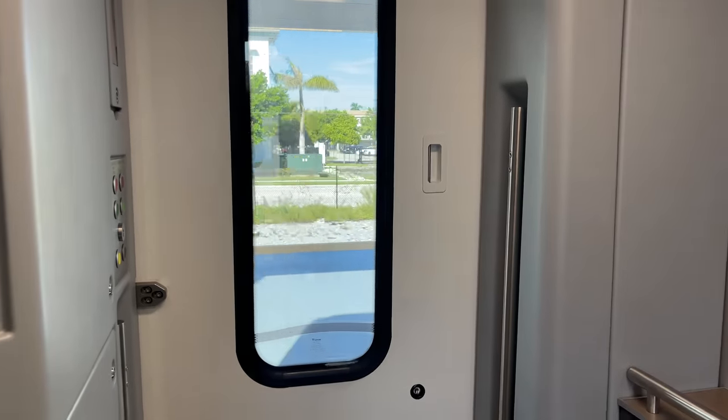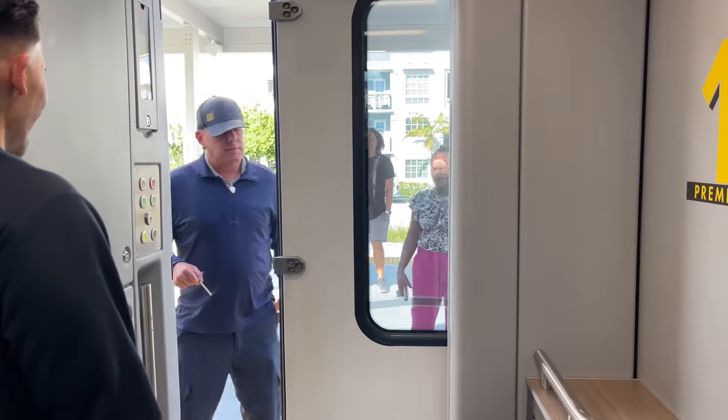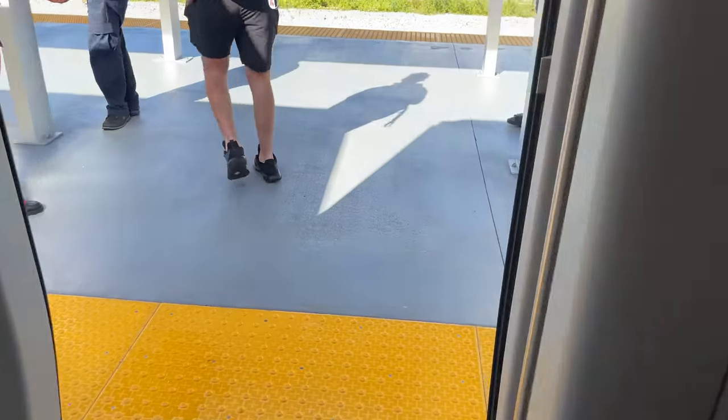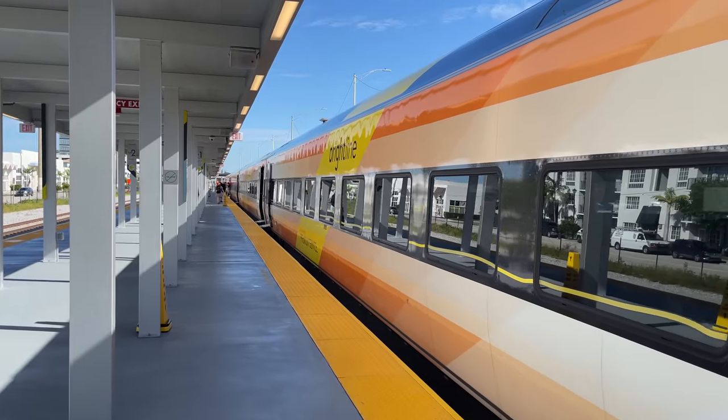Aventura is our penultimate stop. Opened in December of 2022, Aventura is one of two new stations added to the South Florida section since we last rode. It's another quick stop here, though we're able to step off the train to set foot on one of Brightline's newer stations.